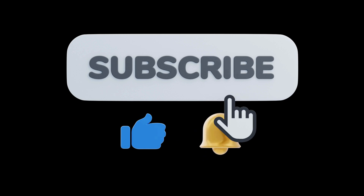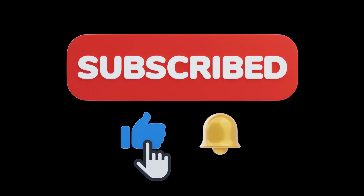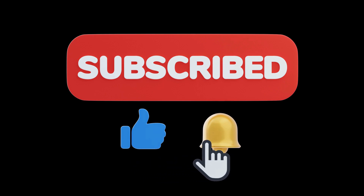If you haven't already, please like and subscribe for more videos like this one. Thanks for watching, and I'll see you next time.